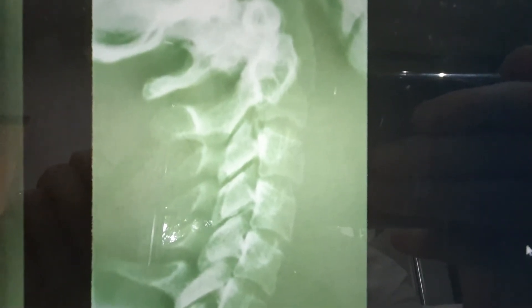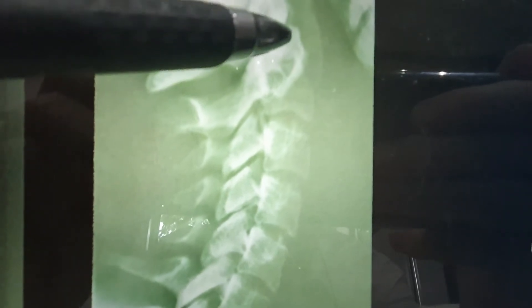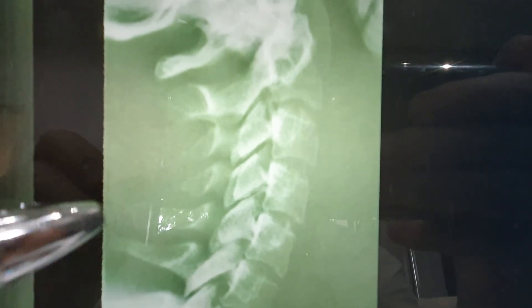C1, C2 dislocation fracture, or displaced C1-C2 fracture in a 30-year-old woman. You can see the injury here — it's a fracture across C2, and C1 has gone backwards, carrying the top of the odontoid backwards and displaced. So it's a displaced C1-C2 fracture.